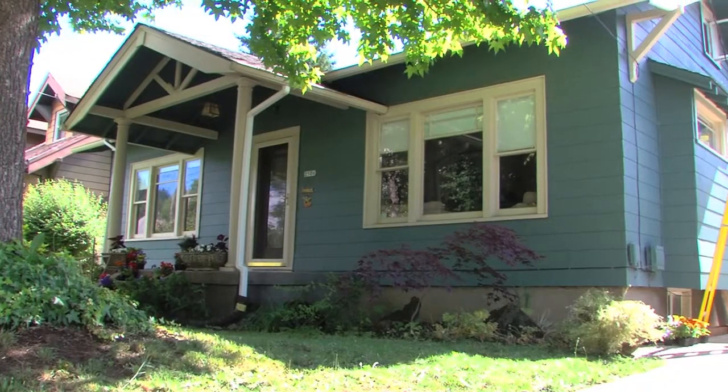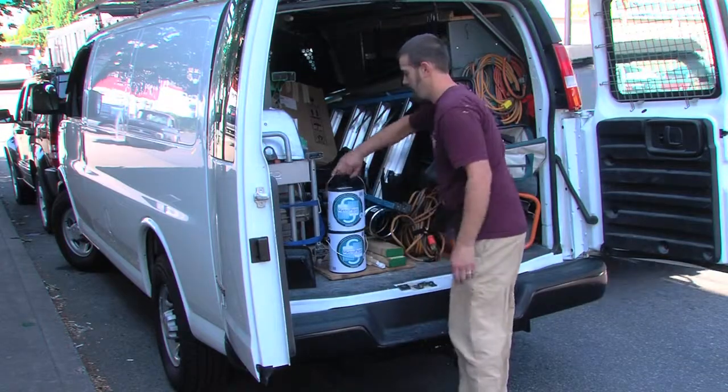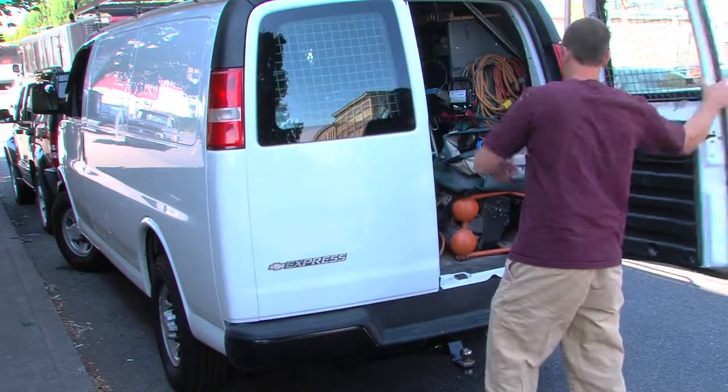I chose Metro paint because I'm really concerned about the environment. I like the fact that it's 100% recycled paint and I was more than impressed with the quality once we had the final product. I'd recommend Metro recycled paint because it's cost effective, it goes on smooth, and it's recycled. What's not to like about it?